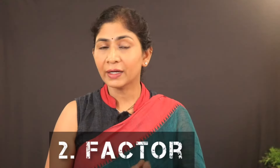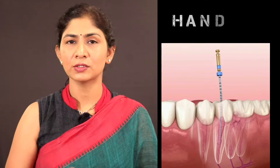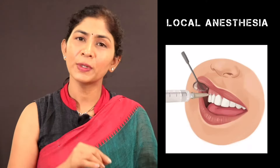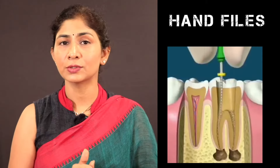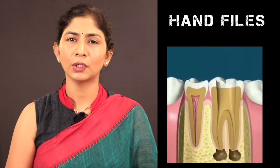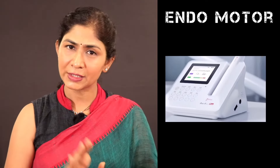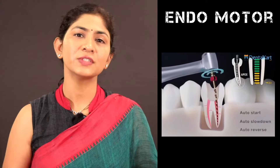The next factor is the treatment technique used. The first technique is hand files, which is used to clean the canals. This is an older technique. Now, if you use endomotor instruments, you can perform more precise treatment and complete it in fewer sittings, which affects the cost.